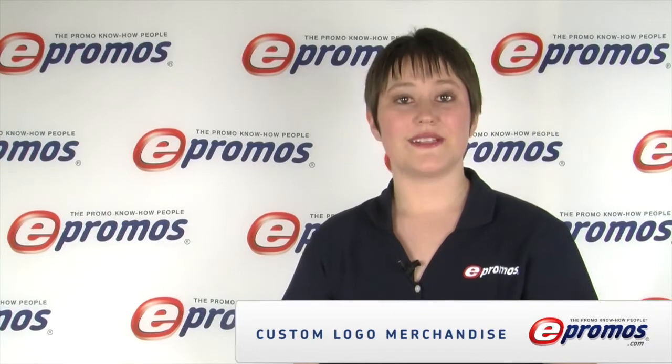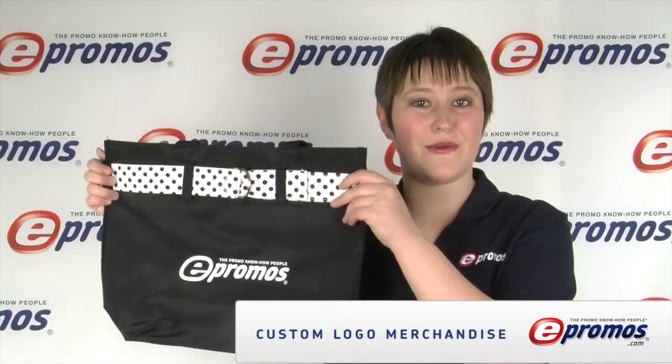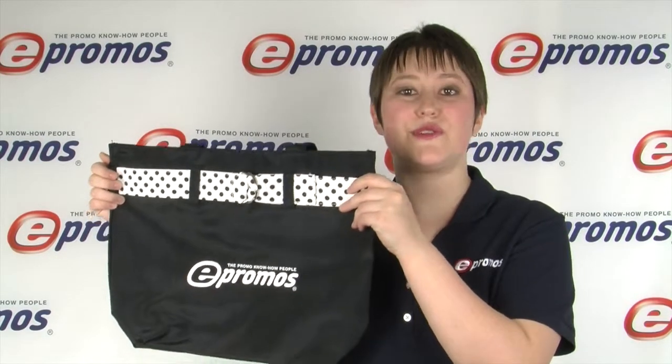Hi, I'm Danielle with ePromos. Today we'll be looking at the polka dot tote bag, a stylish twist on the traditional promotional tote.